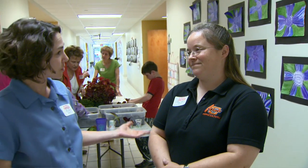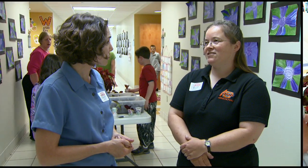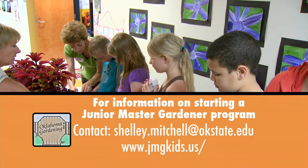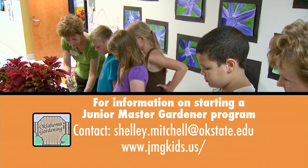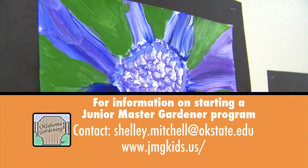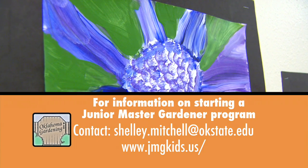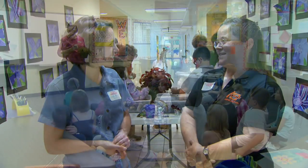People interested in starting a Junior Master Gardener program can contact me at OSU, or they can go to the Junior Master Gardener national website. If they register as a group, they can actually get their own page on that website too — so they might see themselves on the web someday. Thank you very much for sharing more about the Junior Master Gardener program with us today.